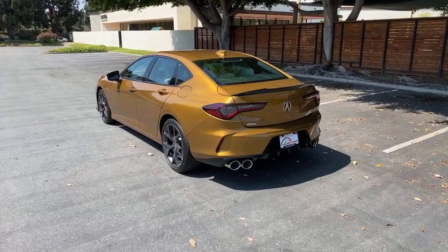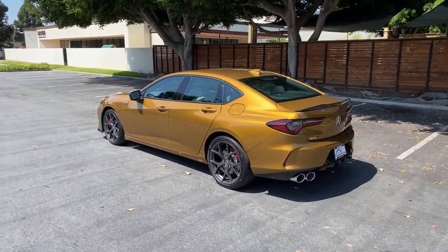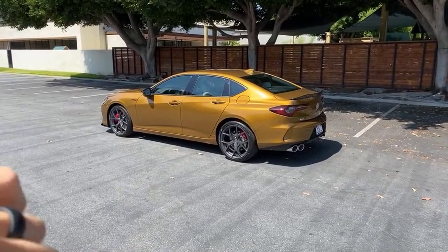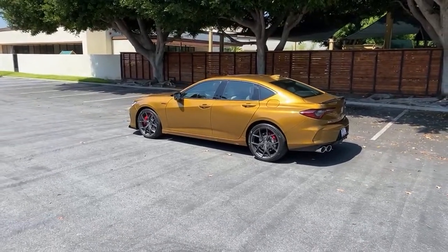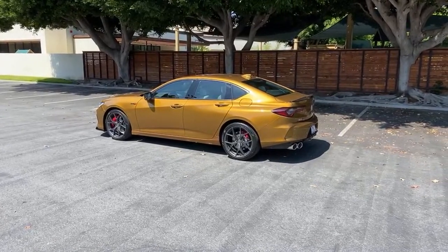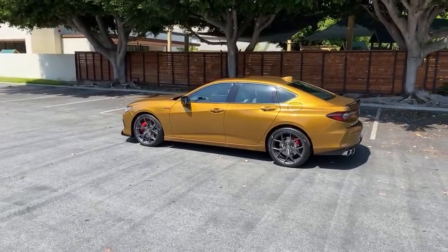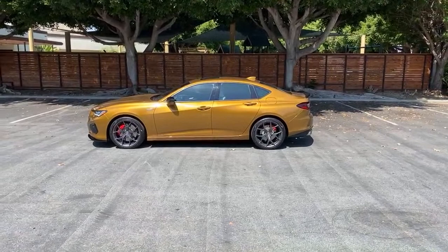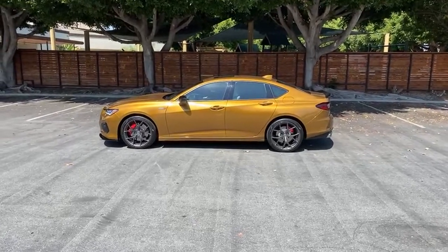The direct competitors for this vehicle are the BMW M340i, the Audi S4, the Mercedes-AMG C43, and the Cadillac CT5-V. Size-wise, the TLX Type S is slightly larger than the S4, M340i, and C43 — closer in size to the CT5-V and even closer to an Audi A6 — but it's lined up price-wise and performance-wise against those cars. Fuel economy is 19 city, 24 highway, 21 combined.